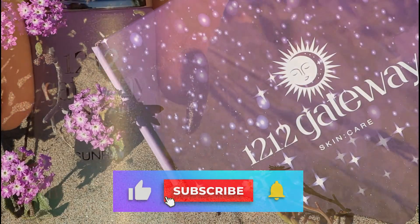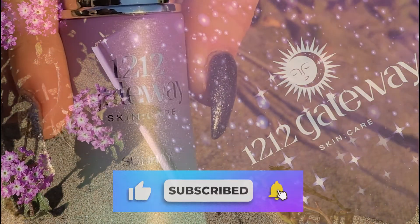So please like, subscribe, and comment below on what else you'd like to hear from us about. We're so grateful to come along with you on this incredible journey.